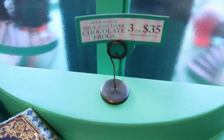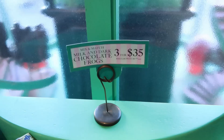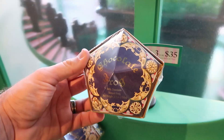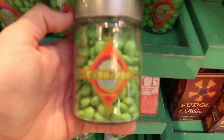Of course, being over here at Honeydukes, you do want to pick up your very own Chocolate Frog. They have a new deal now — Milk Chocolate and Dark Chocolate Chocolate Frogs. These are 3 for $35 or regular price $14 plus tax. Definitely a pretty good deal here. You also get your Wizarding Card in there as well, which is really amazing, and the packaging is really something else.